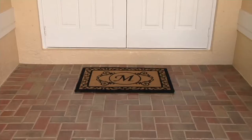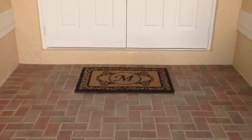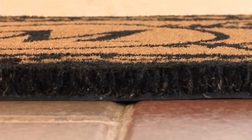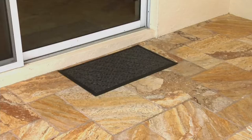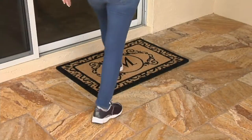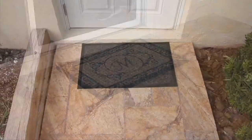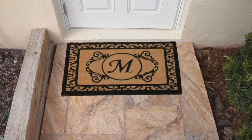No matter what letter you get, this gives your home an estate-like look. Look at this door, and then look how much more beautiful it looks just by putting our mat there at the door. You can use your first name and last name as well if you have double doors. It's very thick coir fiber — it really traps the dirt and keeps it outside where it belongs. Use it on outside doors, back doors, side doors, or sliding glass doors.